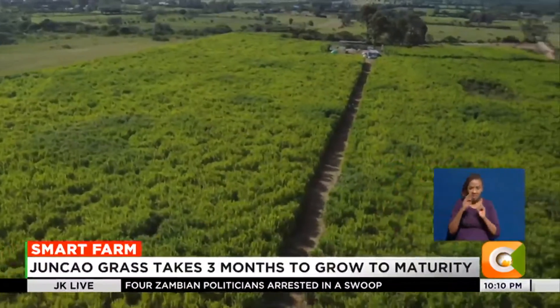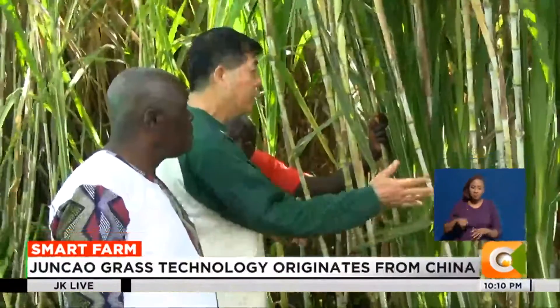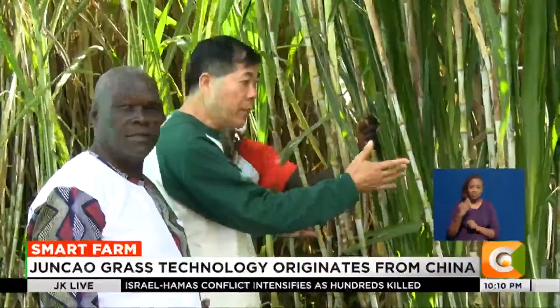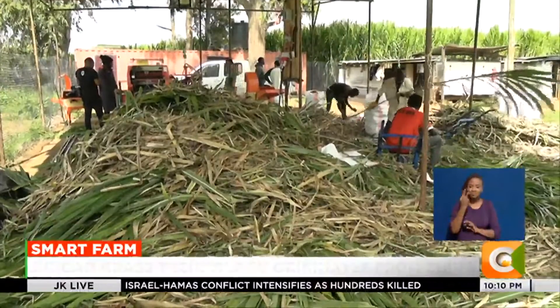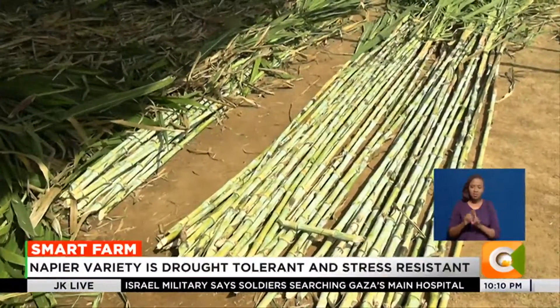Junkao is the man behind this 50-acre farm, planting and promoting the Junkao grass. He began the venture in May last year, having been motivated by the need to end fodder shortage in the country and increase milk yields for dairy farmers.